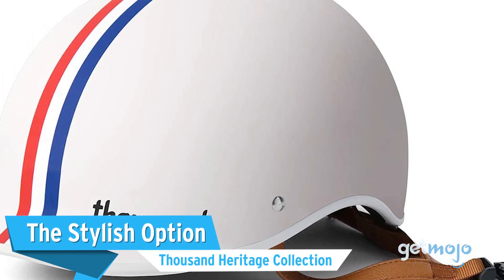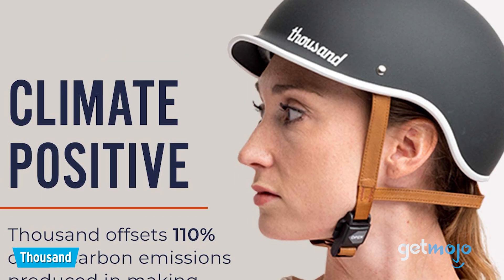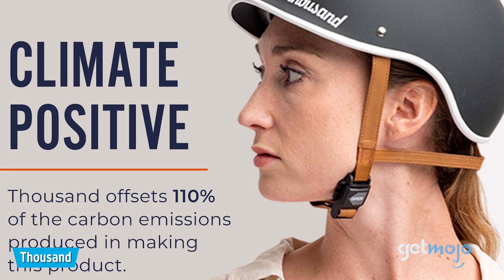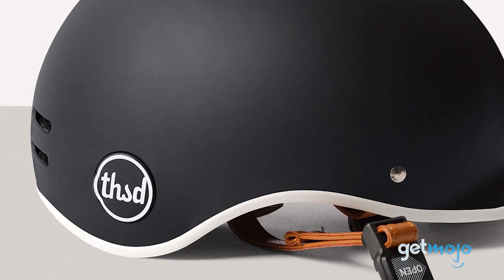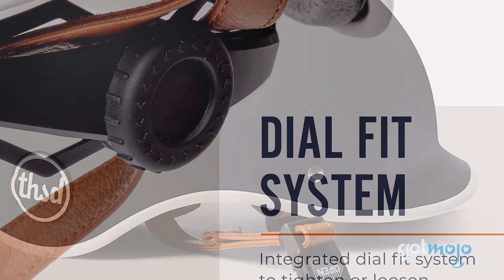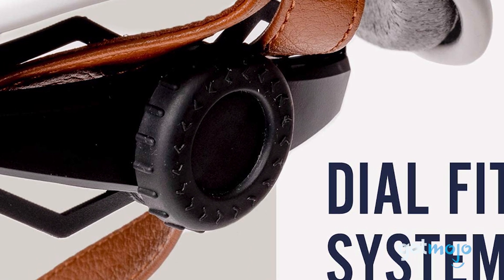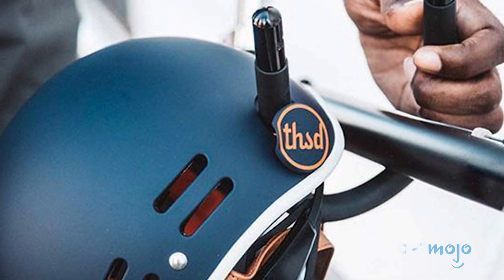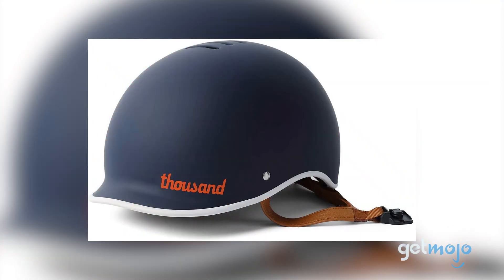The Stylish Option: Thousand Heritage Collection. If you're an urban rider who takes style seriously, then this Thousand Heritage anti-theft helmet should be on your short list. Inspired by the simplicity of old motorcycle helmets, this model features a matte rubberized finish and vegan leather straps with a magnetic buckle. And it's easily adjustable. The rear badge on the helmet even pops off to allow you to lock the helmet to your bike. It's reasonably priced too, at just $89.